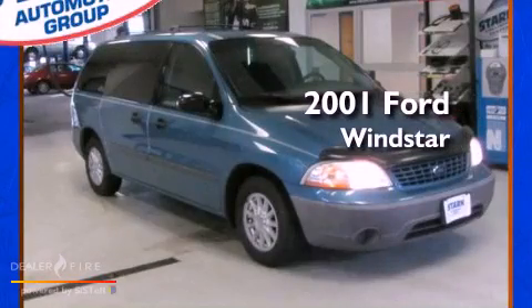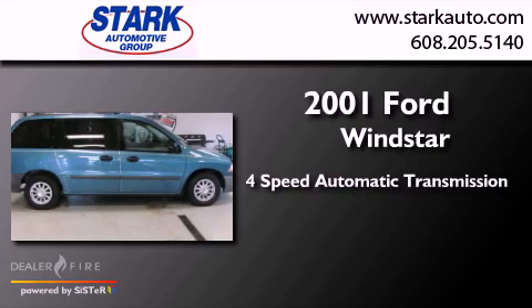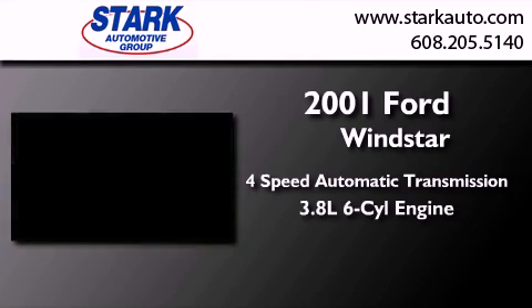This is a 2001 Ford Windstar. This minivan has a four-speed automatic transmission and a six-cylinder engine.